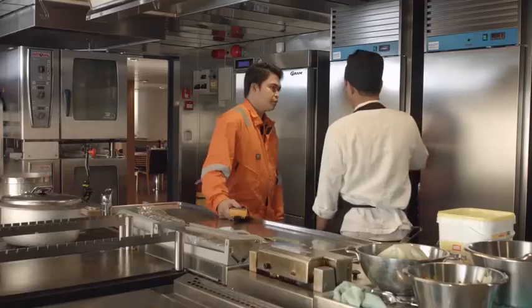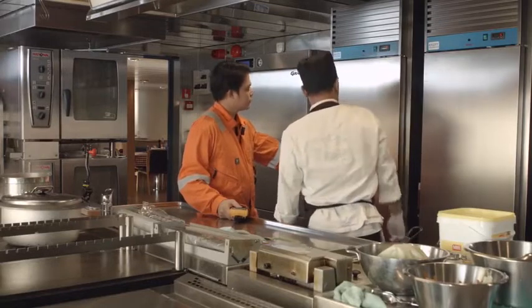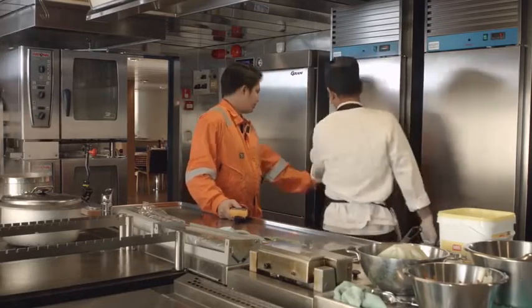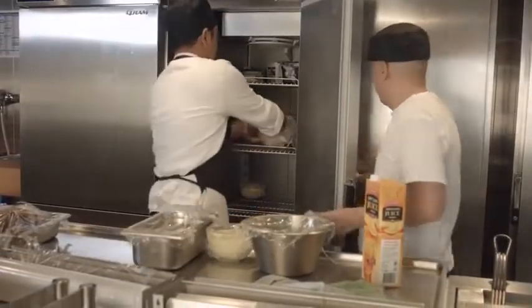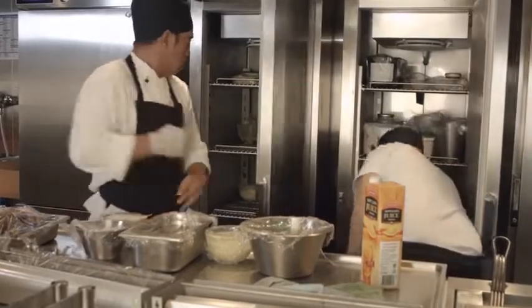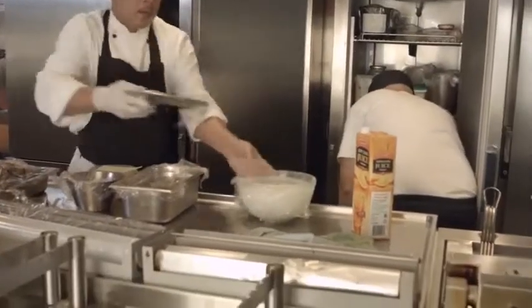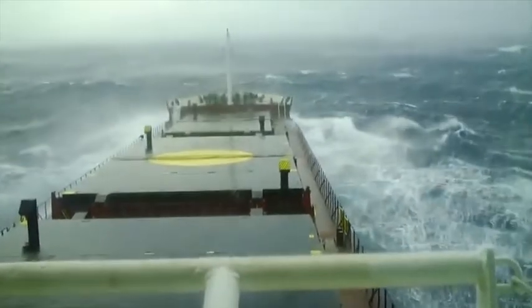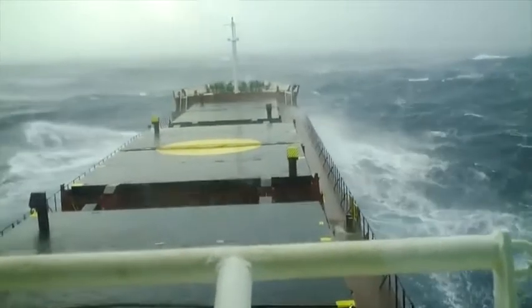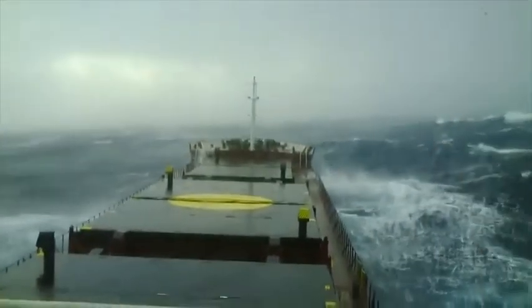Whenever electrical equipment breaks down, the galley team must react appropriately. The breakdown should be reported immediately. In the case of a broken refrigerator, alternative storage must be found while repairs are being made, and menus may need to be revised to avoid using any food suspected of damage. Heavy weather may also require a change of plans. Safety must come first and if the weather is too severe, menus should be revised so that the galley staff are not exposed to unnecessary risks.